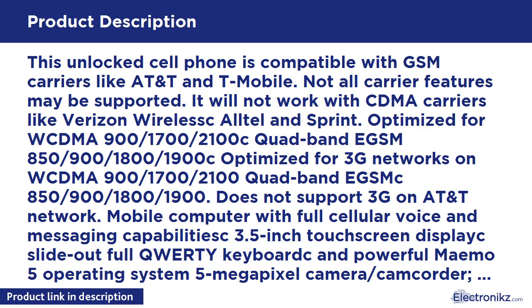Mobile Computer with full cellular voice and messaging capability — 3.5-inch touchscreen display, slide-out full QWERTY keyboard. Runs the Maemo 5 operating system, 5MP camera/camcorder, GPS for navigation and location services, Wi-Fi networking, Bluetooth stereo music, digital media player, and personal and corporate email.